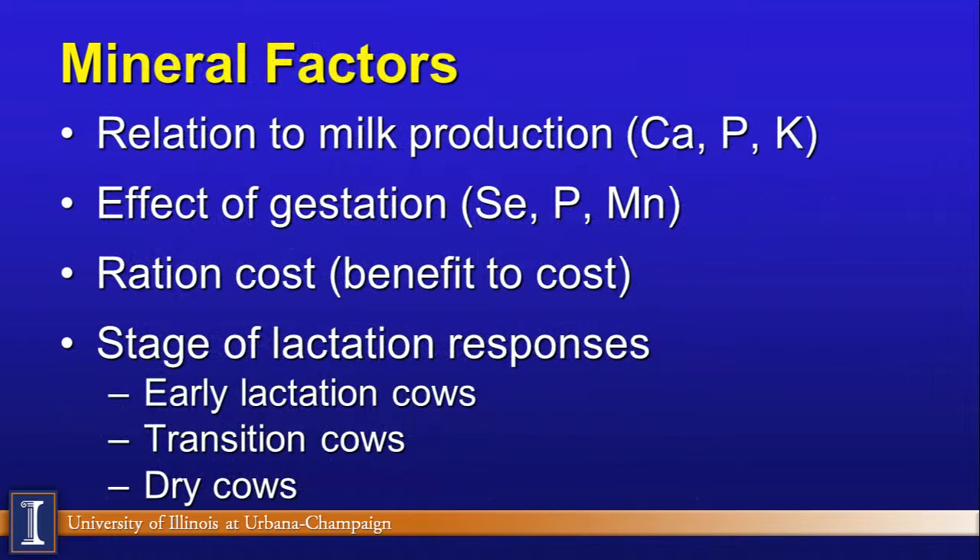When we look at mineral factors, some minerals are related to milk production — for example, calcium, phosphorus, and potassium. Other minerals are related to gestation: selenium, phosphorus, and manganese play into that. Certainly the benefit-to-cost ratio matters — if I buy a mineral program that costs me 10 cents, I expect at least 20 cents of value back. And certain minerals are related to stages of lactation, for example the transition cow.